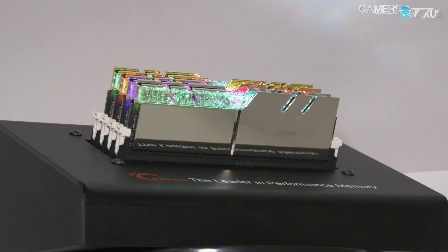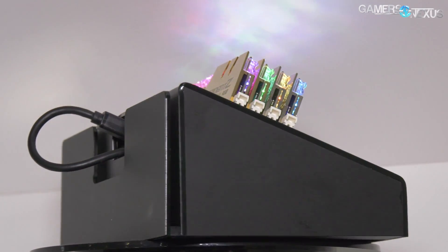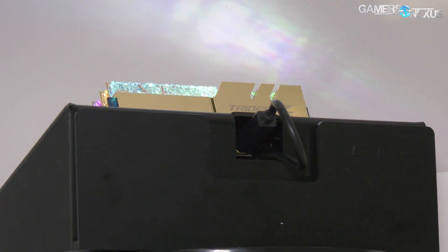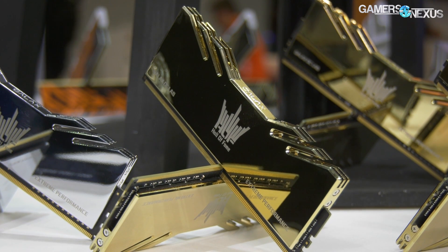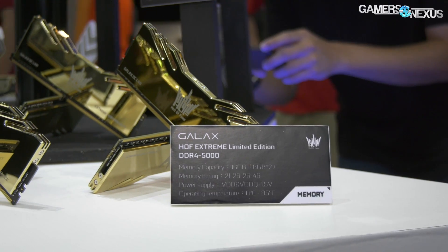Finally, shiny and glossy RAM looks like it might be a trend. This is one we're taking a shot in the dark on because Galax had it and G.Skill had it — both companies making fake gold-plated or silver-plated RAM. It's possible we could see other vendors following suit, because if LEDs aren't doing it for people enough anymore, then gloss and fake gold-plating seems to be the way to go next. That seems to be one of the trends we picked up on at the show.